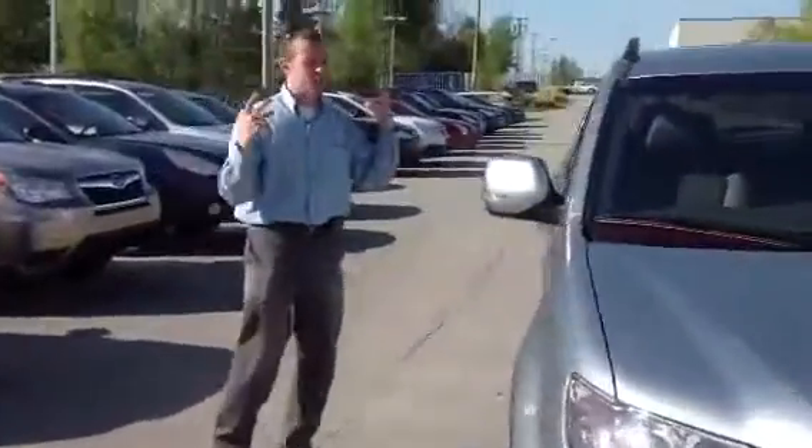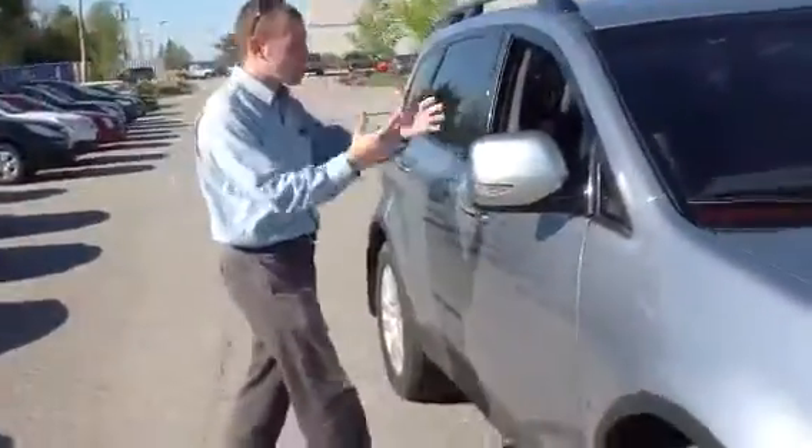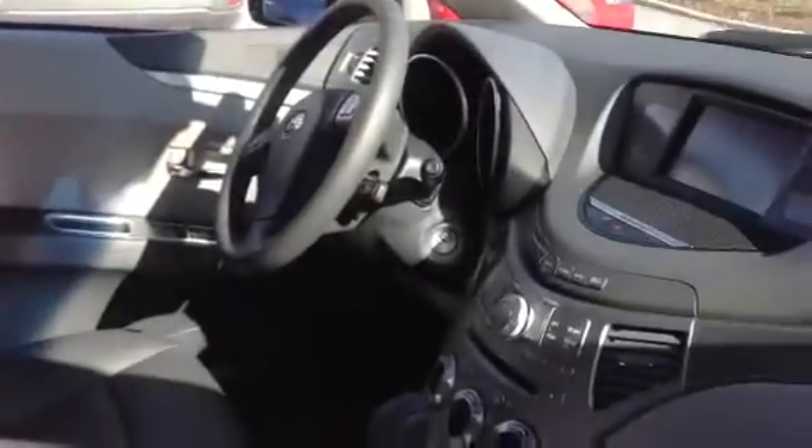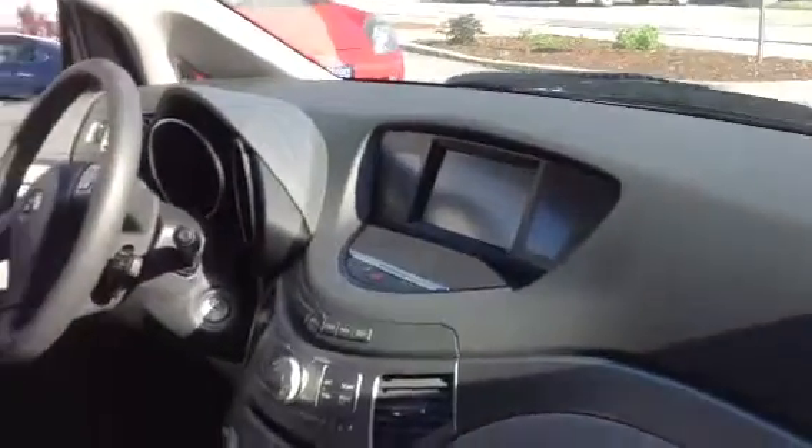You have just a ton of car here. Leather seats, Harman Kardon audio system, automatic climate control, dual climate. You have a 6 CD changer. There's really nothing this car doesn't have. You have third row seating.